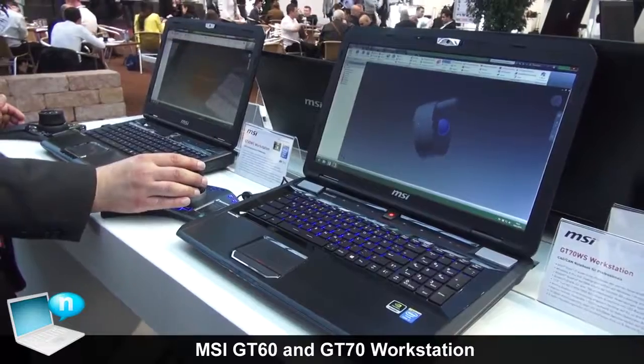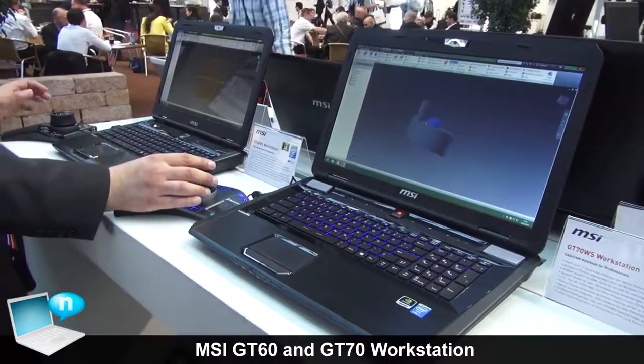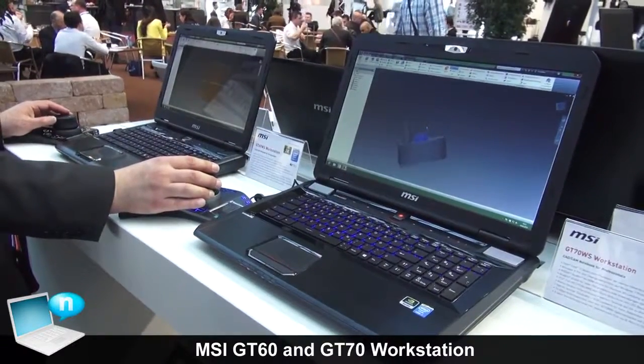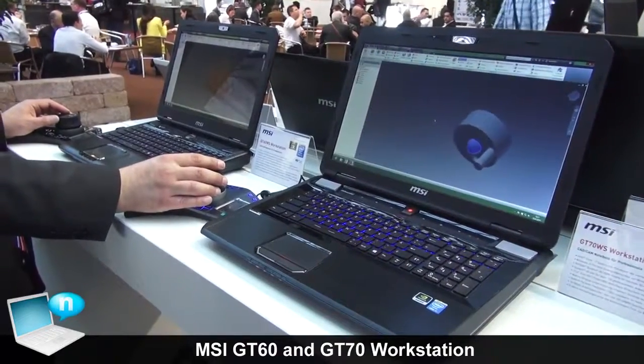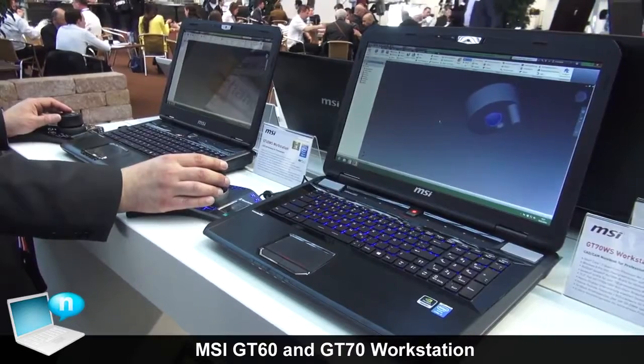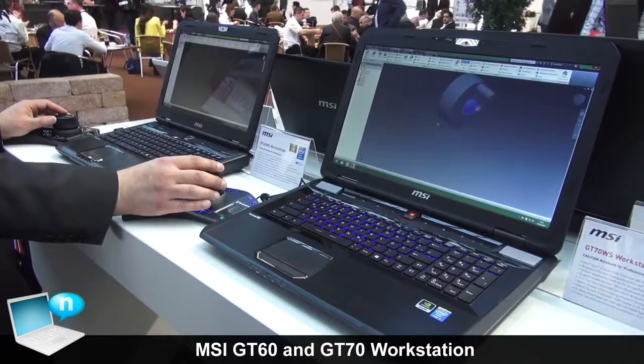We have a matrix display technology which enables you to use all monitor display outputs of the notebook at the same time, so you can bring your monitor signal to up to four displays simultaneously.